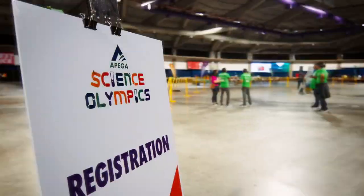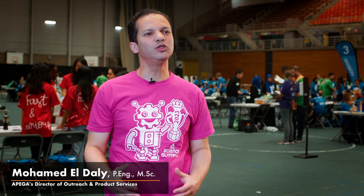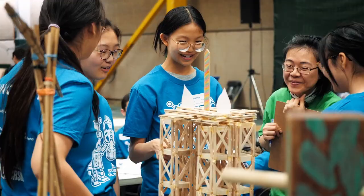Today we're at Akapega Science Olympics and we have challenges for students from grade 1 to 12, teaching them about engineering and geoscience through hands-on experiential learning.